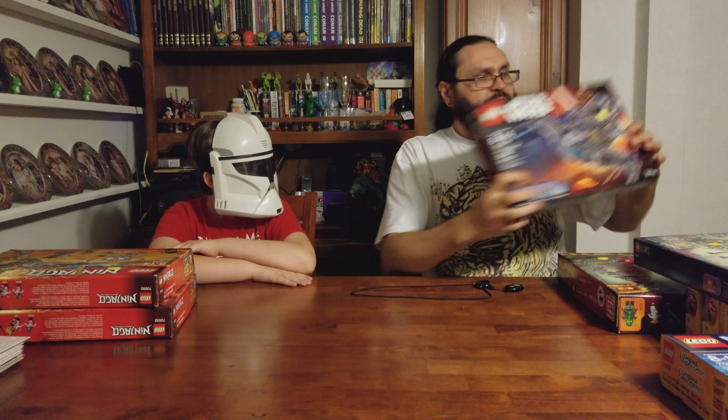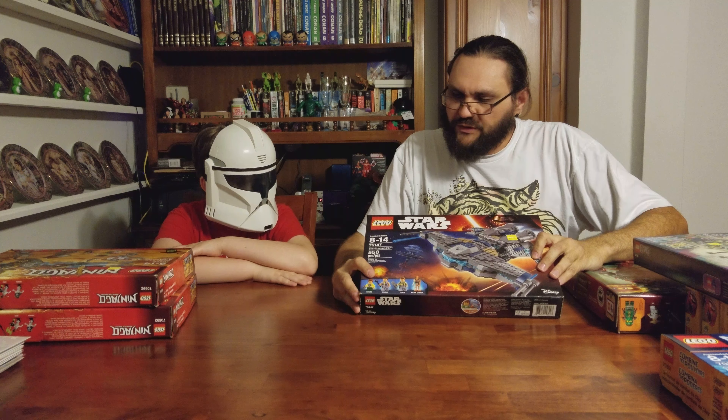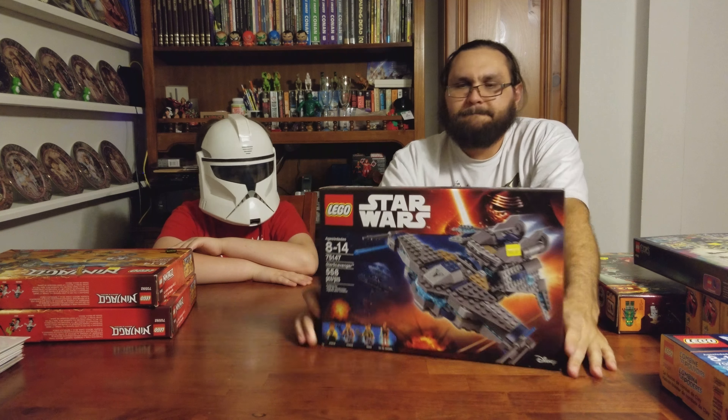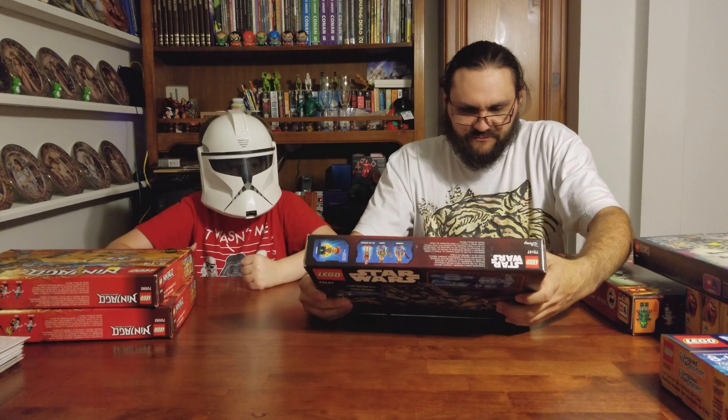We got the Star Wars Scavenger set. It is a very cool set and I just cannot wait to build it.